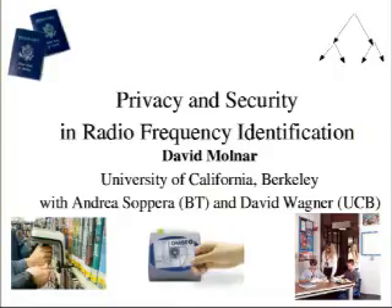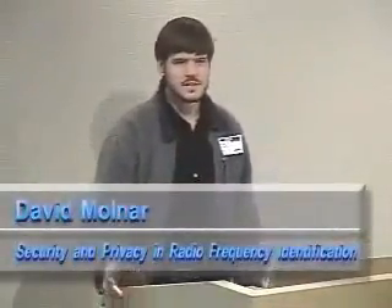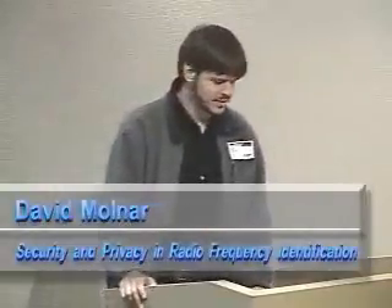Hello everybody, and it's my great pleasure to introduce David Molnar from Berkeley. We're going to talk about security and privacy in RFID. My name is David Molnar, and I'm going to talk to you today about some work I've done with Andrea Sapera from British Telecom and my advisor, David Wagner.